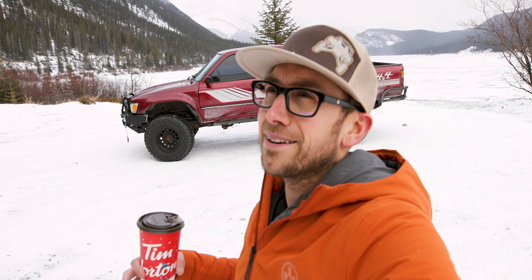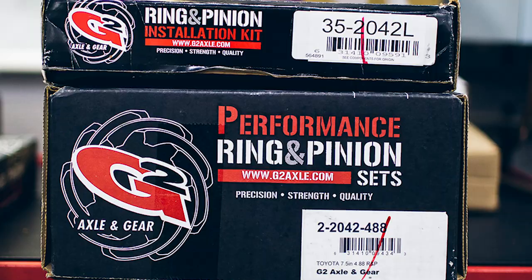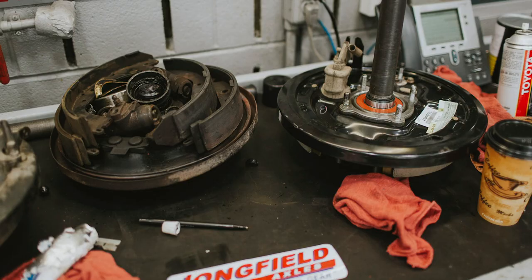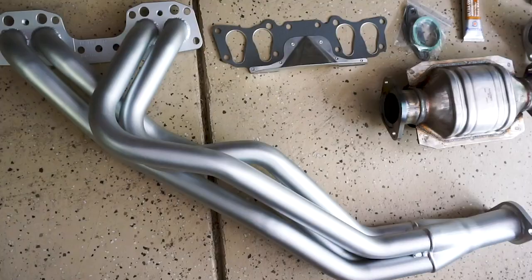As soon as we got home, we stripped down the truck. The truck makes like 50 horsepower to the wheels with a 22RE. It was fully loaded with all our gear, and it was pretty heavy and not fun to drive at freeway speeds, or up hills. So we stripped it down. We put 4.88 gears in it from G2 Axle and Gear when we got back, and while I was at it, I put Longfield axles in the rear because I busted one of the stock axles. And then also when we got home, we put an LC Engineering 4-1-1 header and 2.5-inch exhaust.